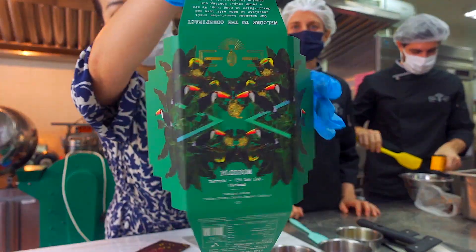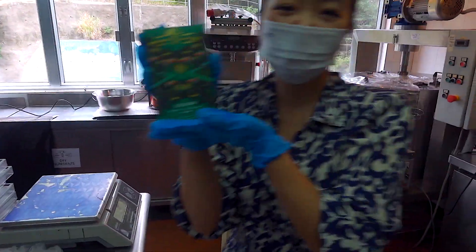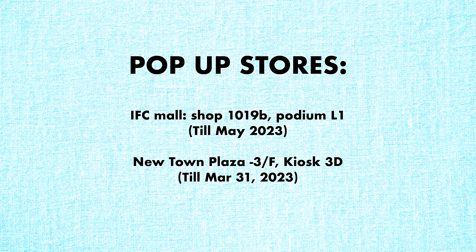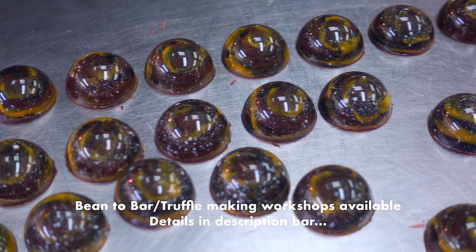Look! The inside has so much stuff too. Ta-da! My very own. And you can get their very own at their pop-up store at IFC. They also have bean-to-bar chocolate workshops. Several bad puns later.